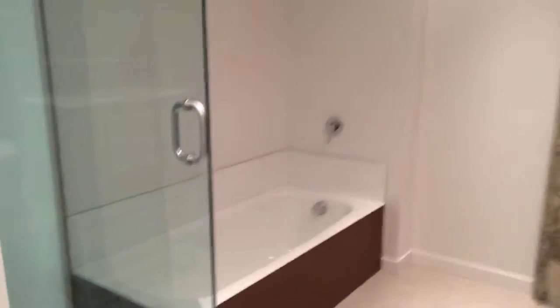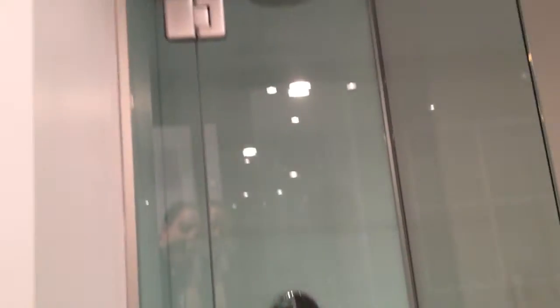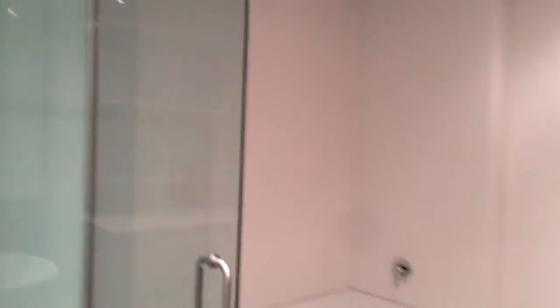Master bathroom with a separate bath and shower. The storage can be moved to this other spot, and then your master bedroom could be here — a little more private.